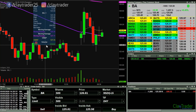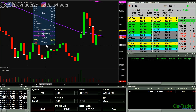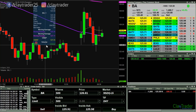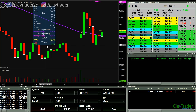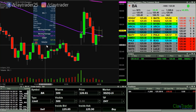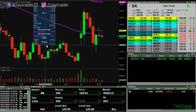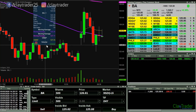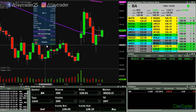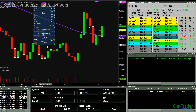Now it's trying to work back up. I'm liking these candles that are forming. The question just becomes at this point, is there enough downward pressure to keep it going? What would be extra helpful is if the markets themselves pulled back some more here, which they're kind of cooperating but not quite.